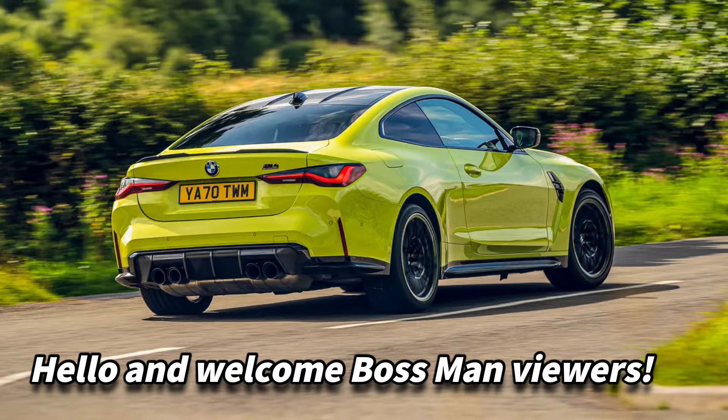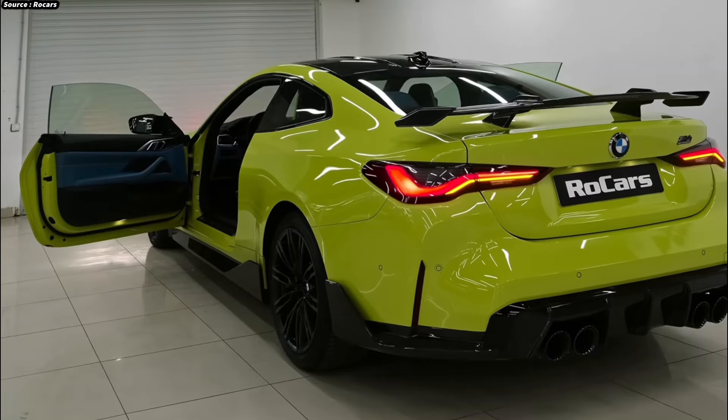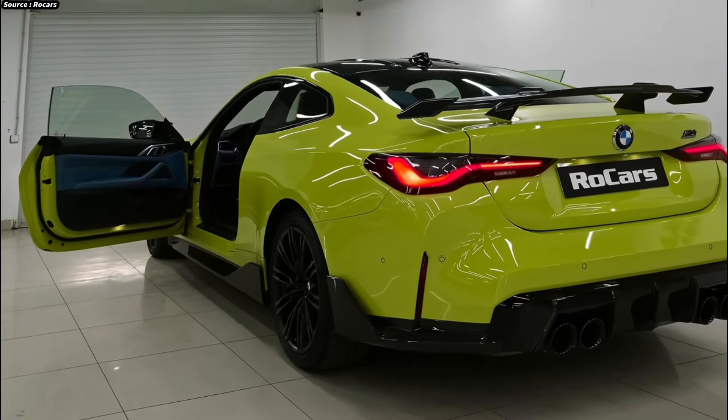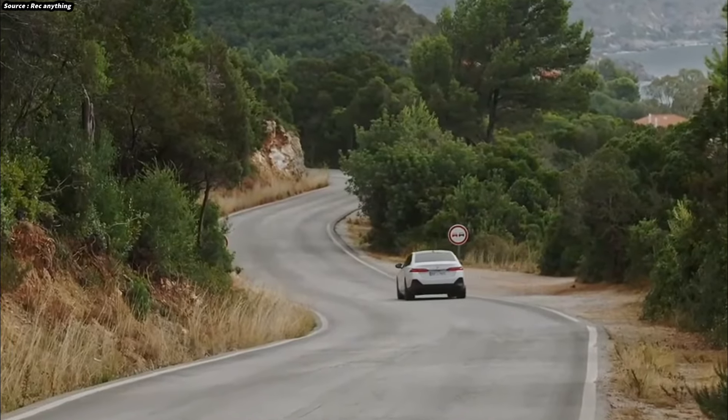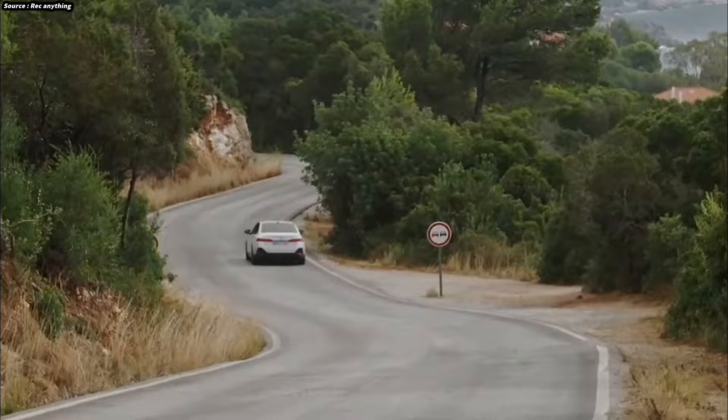Hello and welcome, Bossman viewers. We will be looking at the BMW M4's design, performance, technology, and overall driving experience in this video, emphasizing the unique qualities that set it apart from other high-performance sports vehicles.